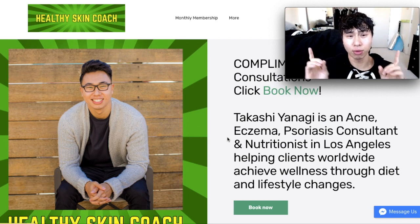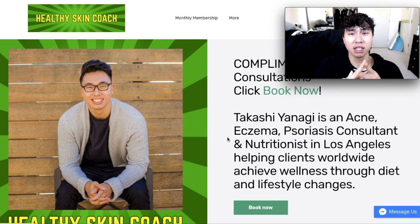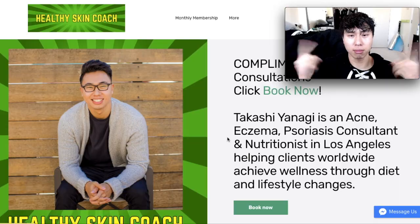But first, I'm going to plug my website, thehealthyskincoach.com. If you need help with skin, inflammation, or nutrition, book a free appointment with me.